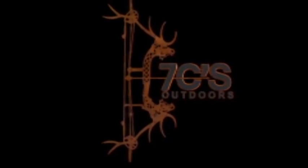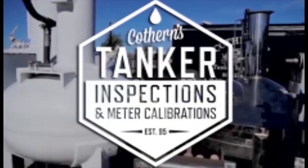Seven Seas Outdoors is brought to you by Hawthorne's Tanker Inspections of Somerville, Texas.